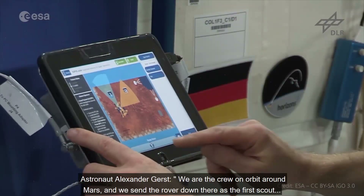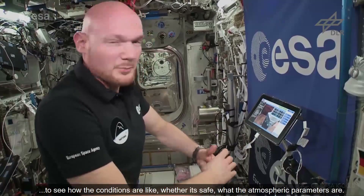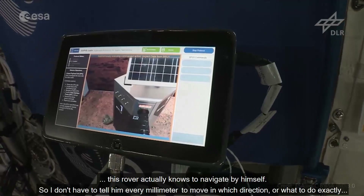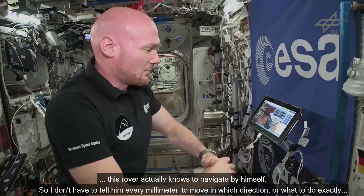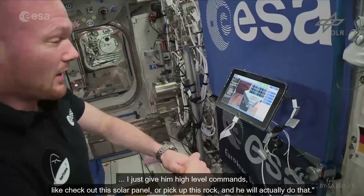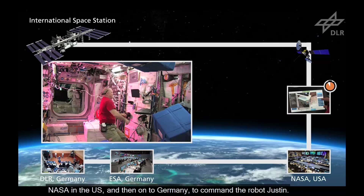We are the crew in orbit around Mars and we send the rover down there as the first scout to see how the conditions are, whether it's safe, what the atmospheric parameters are, and we command that rover. The difference to how rovers were commanded in the past is that this rover actually knows how to navigate by itself, so I don't have to tell it every millimetre to move in which direction. I just give it high-level commands like 'check out this solar panel' or 'pick up this rock' and it will actually do that. The space-to-ground link to the ISS goes through geostationary communication satellites to NASA in the US and then on to Germany to command the robot JUSTIN.